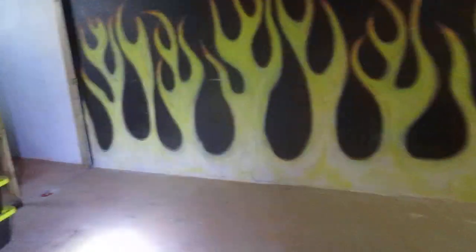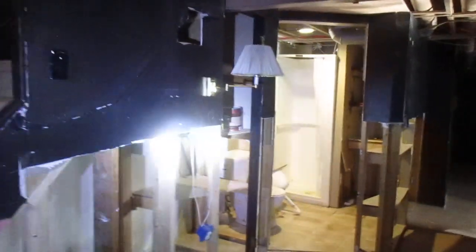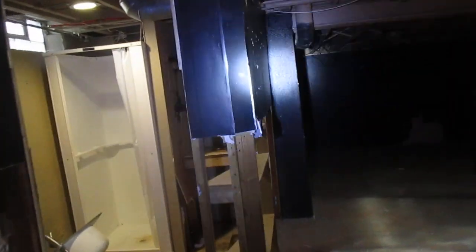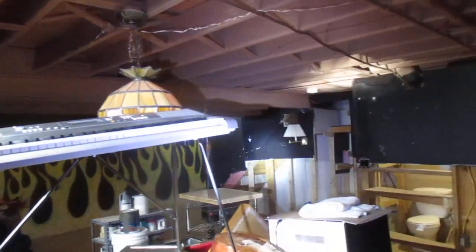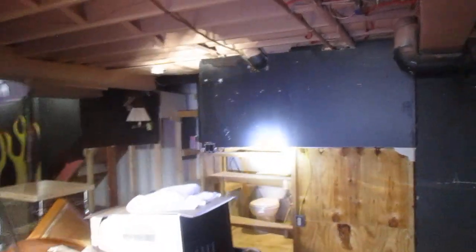I had an older home inspector that I knew for a long time. He's a nice guy, good guy, a good inspector as far as I know. And he told me as soon as he gets done with the outside, he goes into the basement. He'd been doing it for 20 plus years. And I just thought to myself, well, that's not what I do. I didn't say anything to him because when you've been doing it that long, you're not going to change your ways. But that's why I start at the top and work my way down, because I'm looking for leaking water from me running the water up above.